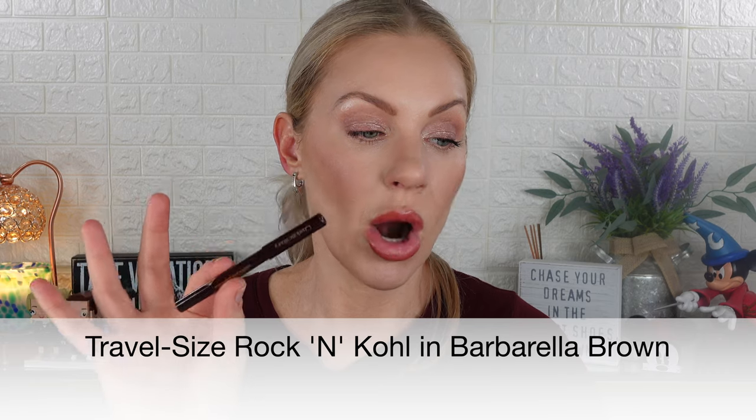Drawer number seven has the Rock and Kohl eyeliner — a travel size in the shade Barbarella Brown. I have some of her other eyeliner shades but not the brown. Do I need a brown eyeliner? Not really — but I'll probably use this one more than a black since most people already have a black. Her eyeliners are very good, they last, and they don't smudge. Happy with this mini.